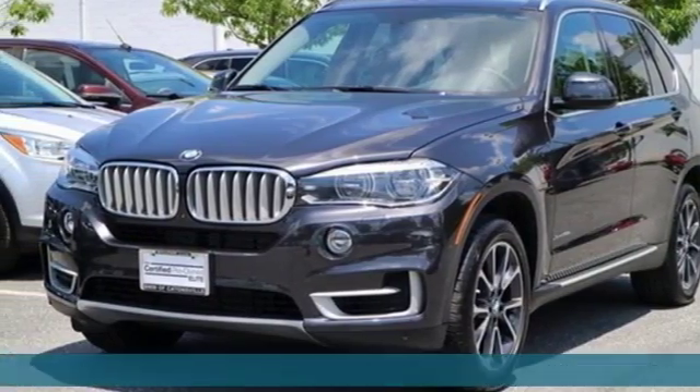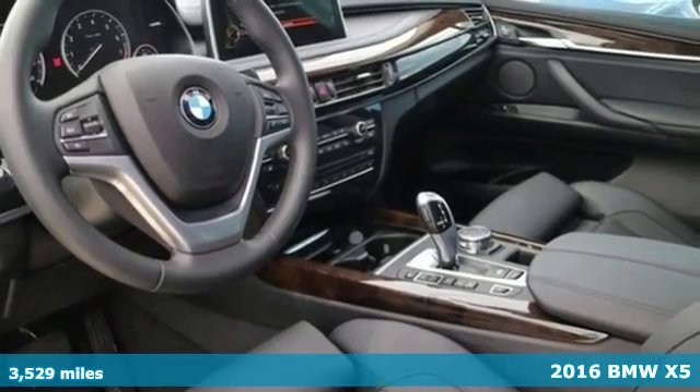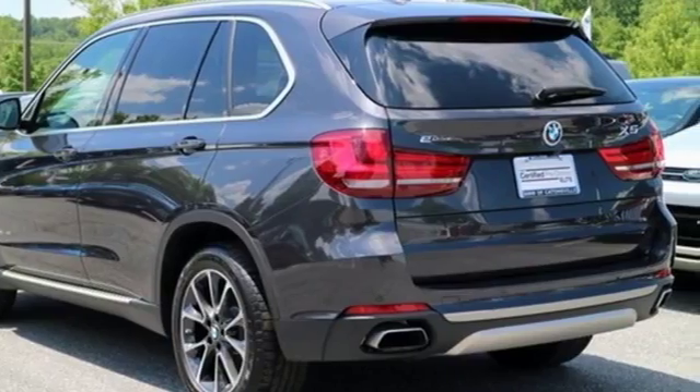It's a 2016 BMW X5. Blaze new trails and take luxury to new heights. You can do it all with this amazing sports activity vehicle.